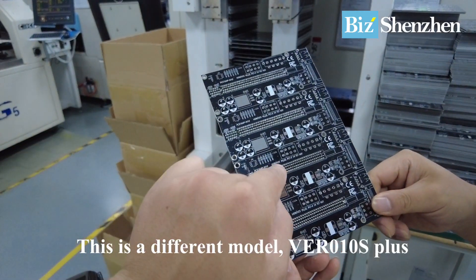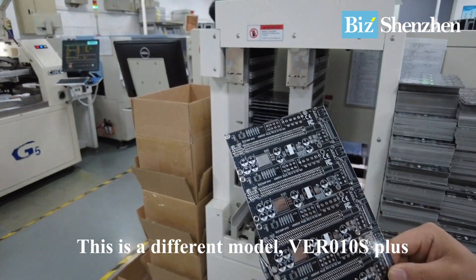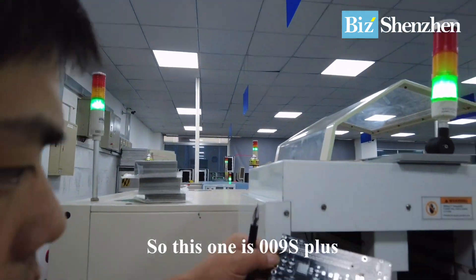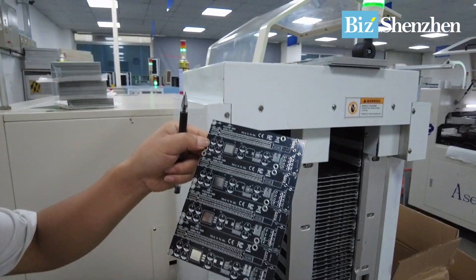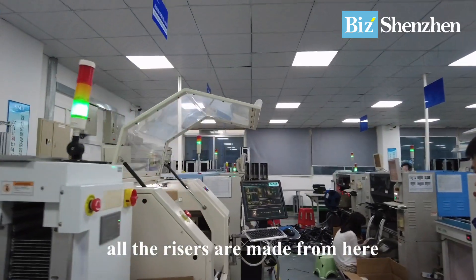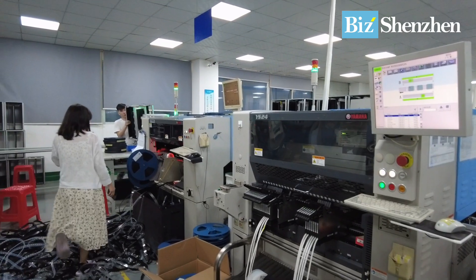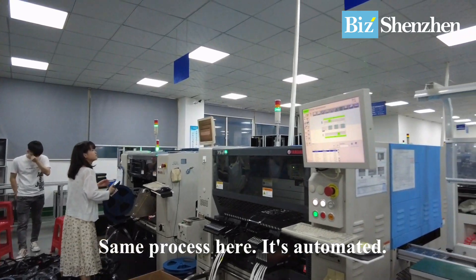There are different models here: version 010S, 10S Plus, 009S Plus — many different models. All the risers are made from here. I believe they are one of the largest manufacturers. Everything is automated.